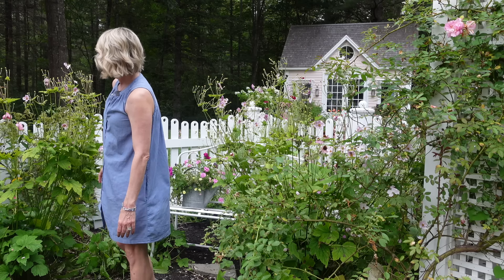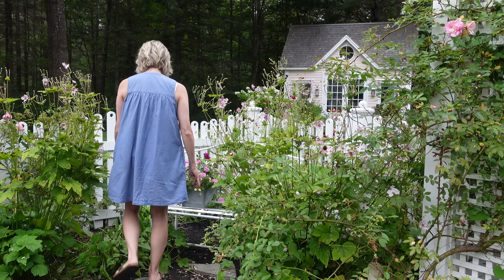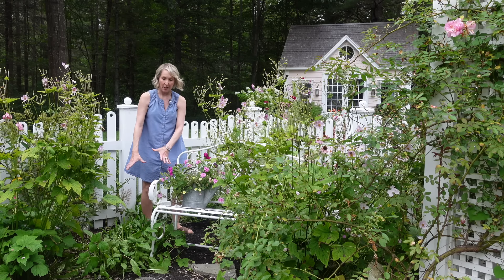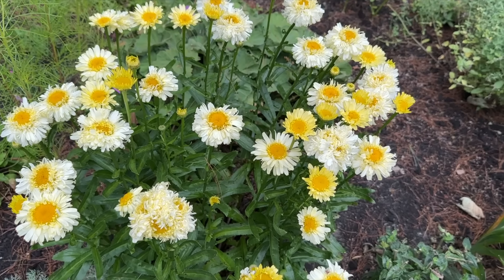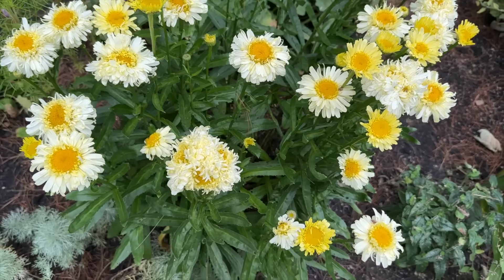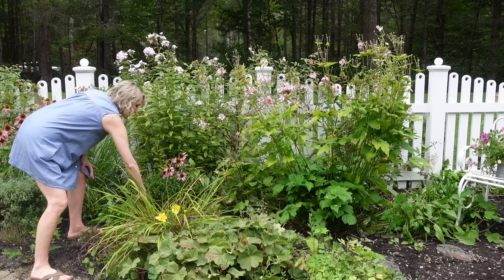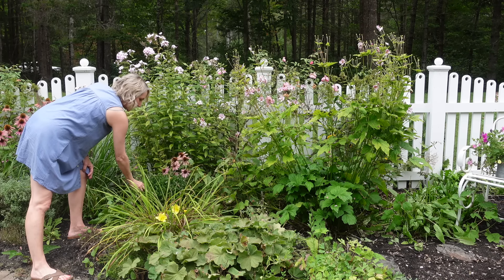I've got some more Nepeta and I've got my Lady's Mantle, of course. I've got some Foxglove — this one did not bloom this year, which means it will bloom next year. I have my Columbine here — that was gorgeous this year, pink and white. And some more Japanese Anemone. Back in this section I had a very large clump of Real Charmer daisies that was just gorgeous beside this bench — I just cut those down getting ready for photographers to come yesterday.